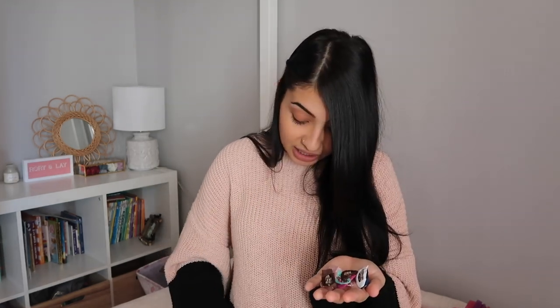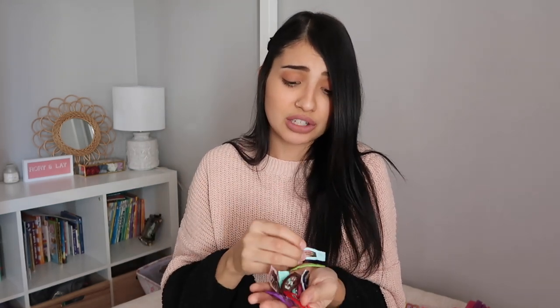The next thing I got Aurora are some bracelets — it came in a pack of six: green, light blue, purple, dark blue, pink, and yellow. These are so cute and I think they'll fit her wrist perfectly because they're pretty small. These were called sensory bracelets, and I believe they're safe for your little one to chew on — but don't quote me on that. I thought these were perfect because if she breaks them, beads aren't going to go flying and there are no small parts.